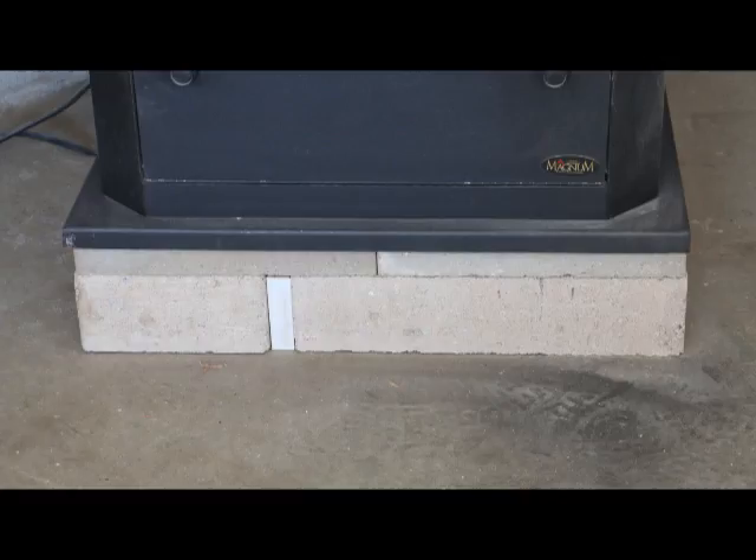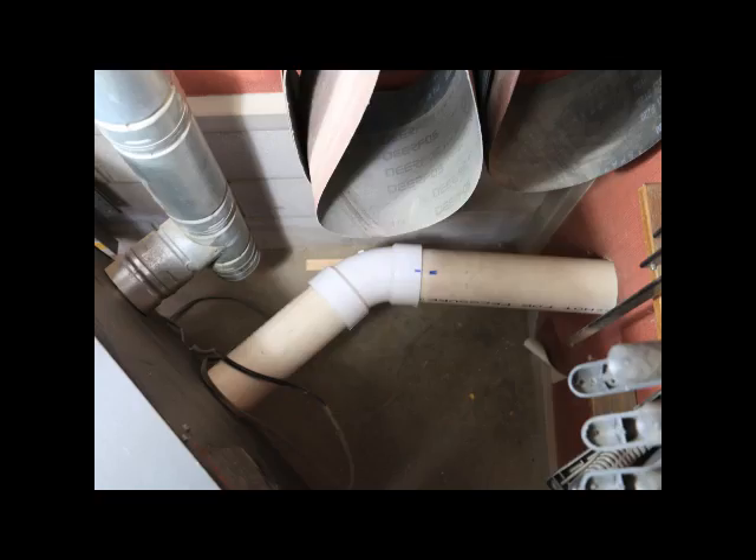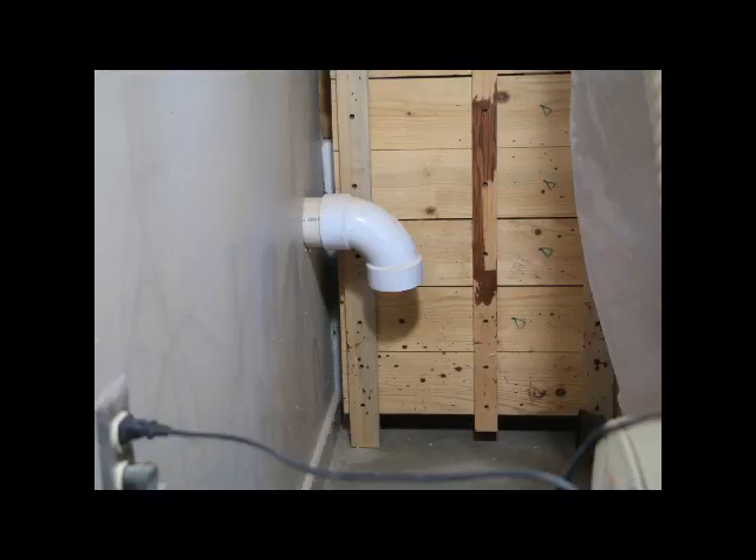Here you can see we raised the entire unit off the floor five inches or so, and here's the exhaust vent coming out of the building. We took the time and effort to draw the air for combustion from the cold side of the shop, because there is a danger for backdraft and carbon monoxide, and here you can see we inserted a screen in the pipe to keep the critters out.